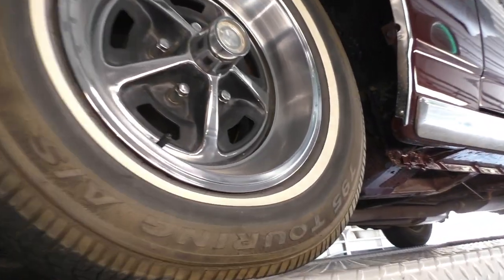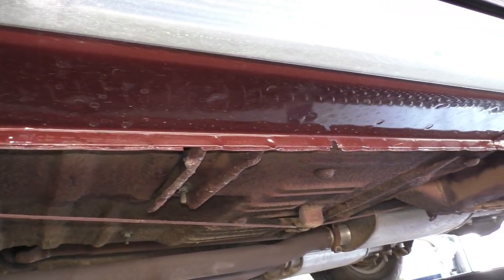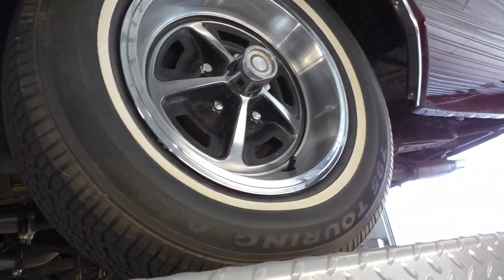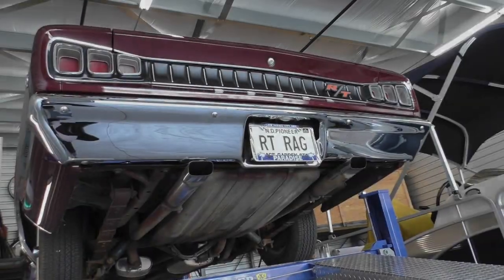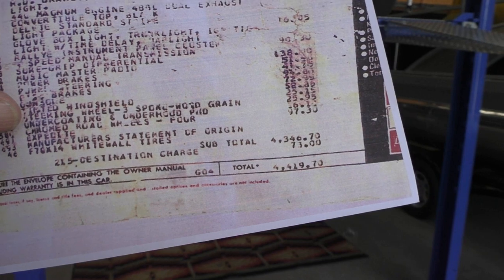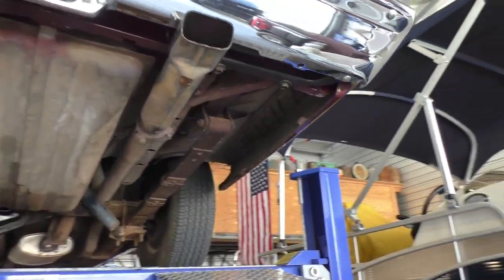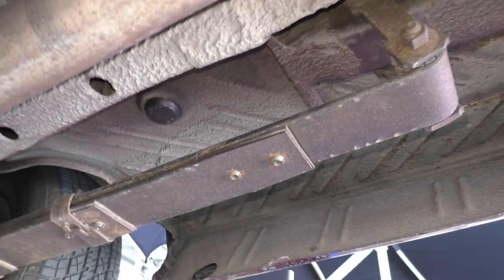All the center caps and trim rings look factory. The rockers were correctly and professionally resprayed, but all the factory spot and pinch welds are intact. We'll cover the torque boxes as well. The car was factory undercoated with a factory under-hood pad. All you see is light overspray from the one refinish — nothing was added by the owners.